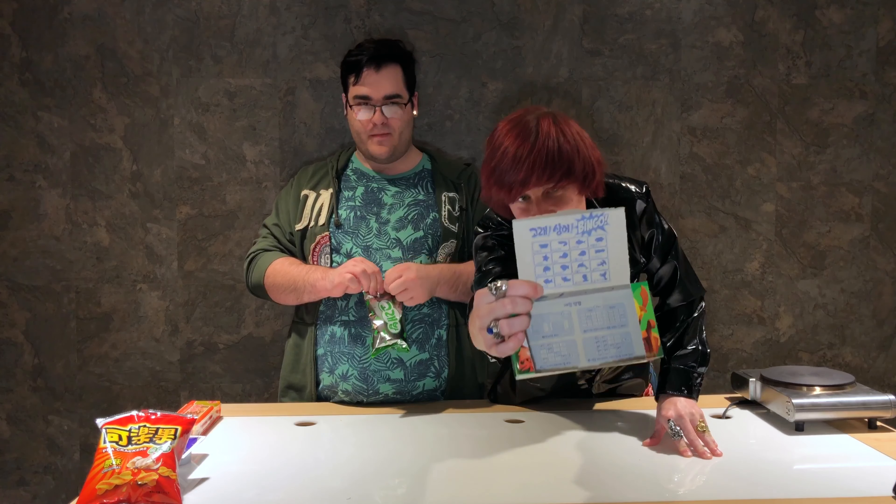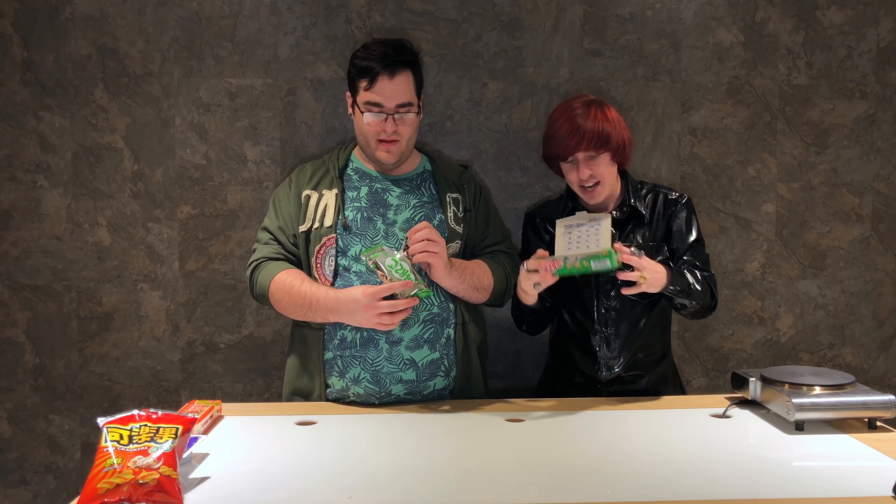Now we have these Korean cookie crackers — the fish-shaped ones. They open like a Lunchables! Anyone remember Lunchables? It actually ripped quite well. They have like different flavors or shapes inside — it says Bingo on it. There are like different games inside and different shapes too.